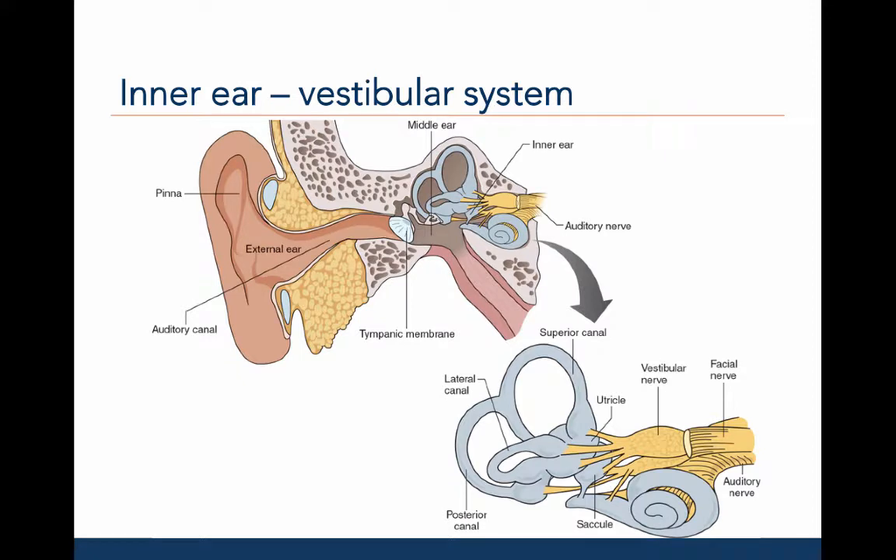This is an image of the inner ear vestibular system. The vestibular system consists of three semicircular canals: the superior, lateral, and posterior. Each of these semicircular canals provides different information about the head position in the three planes of movement. This is one way divers or gymnasts are able to control their body as they flip and turn in the air or water without the use of vision. Information from the semicircular canals travels along the auditory nerve along with auditory information from the cochlea.